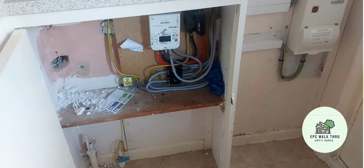The fuse board doesn't have enough spare breakers to cope with having one extra storage heater put in, so a new fuse board will be needed.